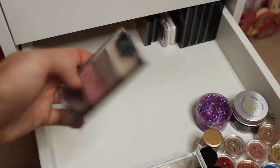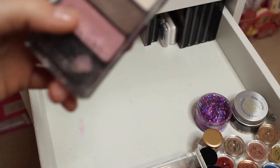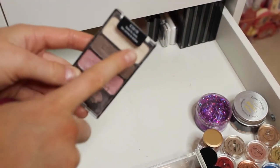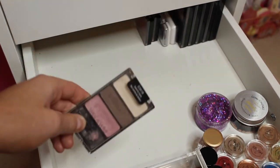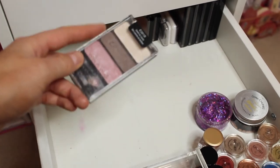Wet n Wild eyeshadow palette — the Sweetest Candy one. It's got a white shade, brown and pink. This is just an old but goldy. It's so cute and just so nice. I love that.